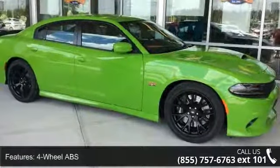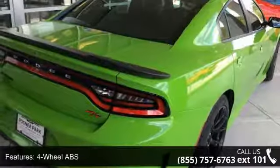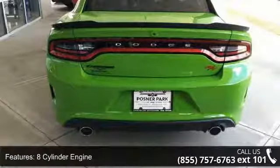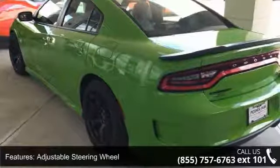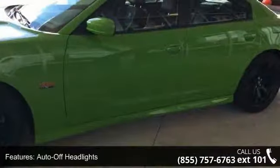Some of the top features included with this vehicle are four-wheel ABS, four-wheel disc brakes, eight-cylinder engine, adjustable steering wheel, auto-off headlights, backup camera, brake assist, bucket seats, child safety locks, and cruise control. If you are looking for a new car, this might be the one.